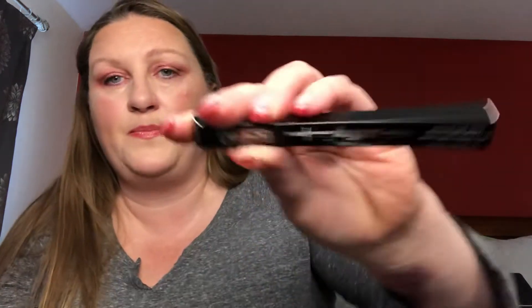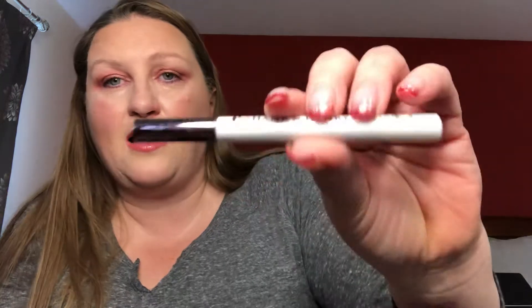The next item is a Too Faced High Shine Sparkling Lip Gloss in the color Pretty Penny. The next item is Kat Von D — this is the Tattoo Liner. The next item is the Hank and Henry Blickety Black Eyeliner.